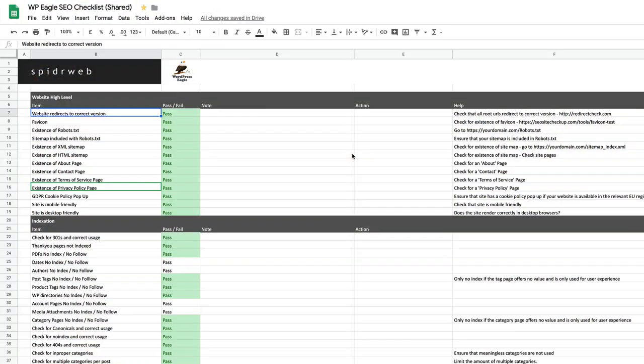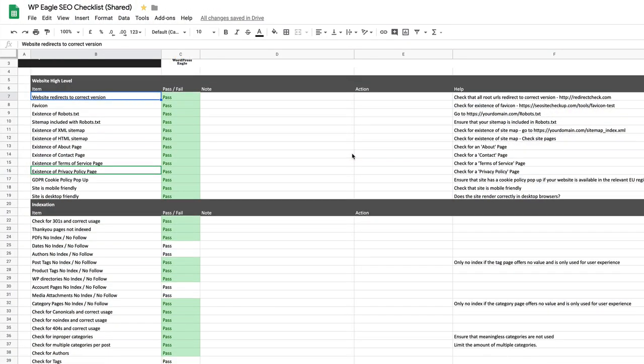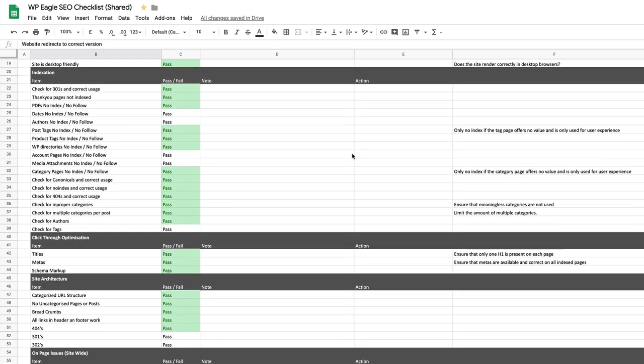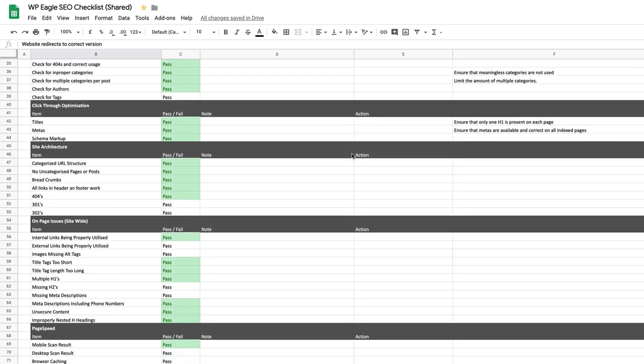In this video, I've got 13 SEO tasks that you're going to want to ensure that you've done to your website to give it the best possible chance of ranking well on Google and the other search engines. These tasks are taken from a much longer SEO checklist that was kindly provided to me by Phil over at Spiderweb, who offers some fantastic hosting. I'll leave a link in the description. His checklist really is comprehensive — it covers basically everything you need to check and implement to ensure that your on-site SEO is as good as it possibly can be.